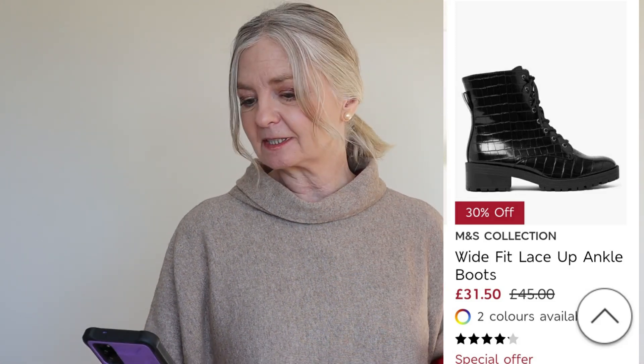I've only got one item of footwear in this haul. I thought I'd show you these biker boots — wide fit laced up ankle boots — because you do see me in my biker boots from Marks and Spencer's. They're £31.50 reduced from £45, with a slight animal skin-type effect. I think they're really attractive; if I didn't already have mine I'd be very tempted.